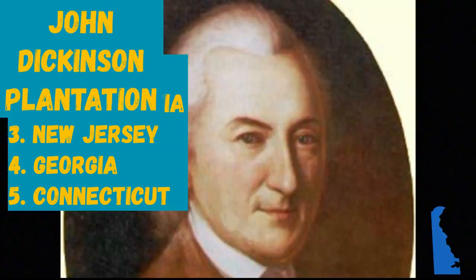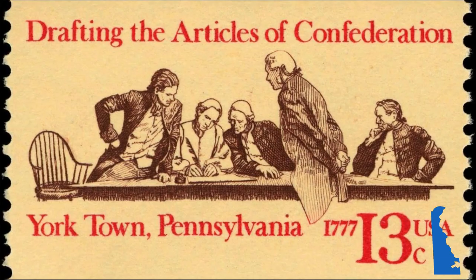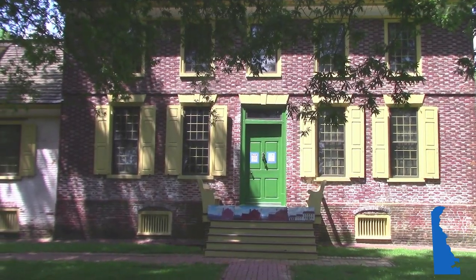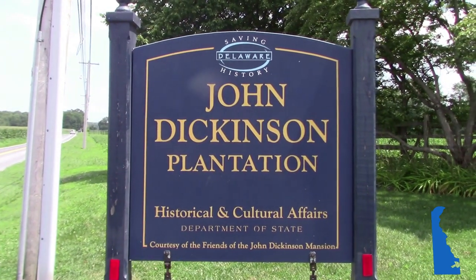Going in order of ratification from here on out. John Dickinson, the penman of the American Revolution and writer of America's first government, the Articles of Confederation, spent much of his childhood and adult life in Kent County at Poplar Hall, better known today as the John Dickinson Plantation.